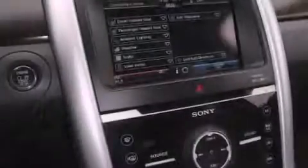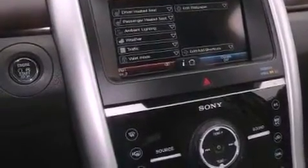The following features are also included: memory settings for the seat's positions so you can recall your favorite alignment with the push of one button, air conditioning with automatic climate control, cruise control, and a premium sound system.